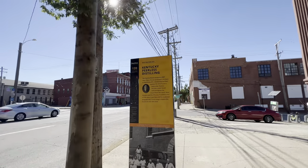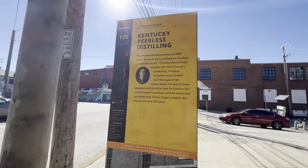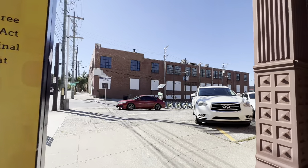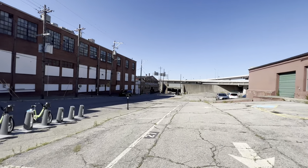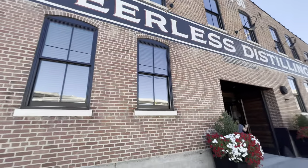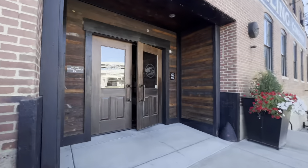All right guys, we're at our last stop here - Kentucky Peerless Distilling. The last stop on the bourbon trail on Main Street here in Louisville, up at 10th and Main. So let's go check it out. As you turn off Main Street it'll be right over here, this brick building right there. All right guys, we have made it to Peerless - we're gonna head in and check it out.